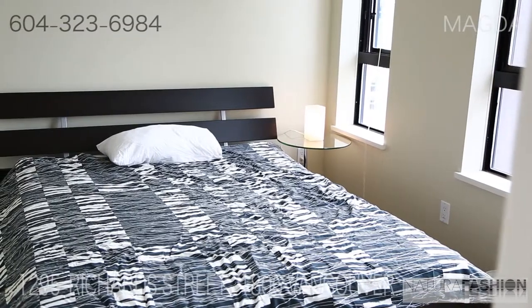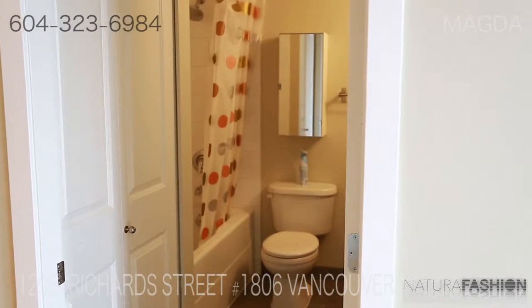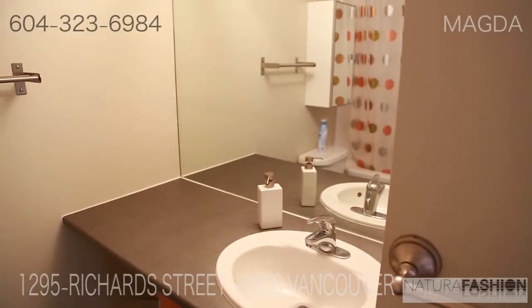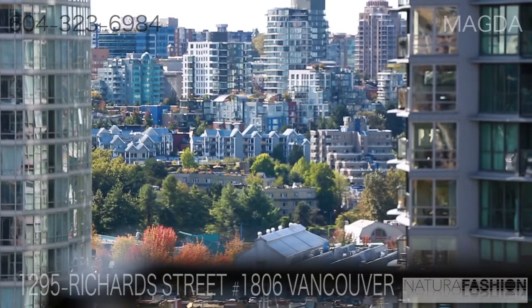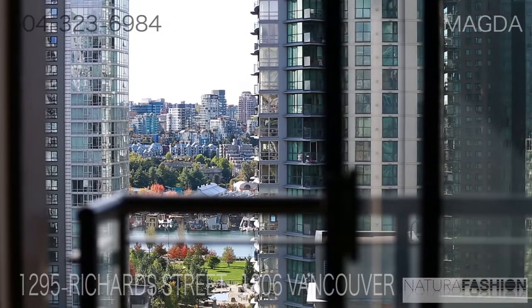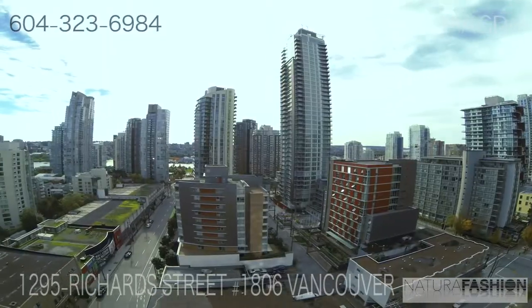It's also been updated with new paint, updated appliances and light fixtures. The unit is south-facing, so it's extremely bright and it offers beautiful views of False Creek, city lights and also English Bay.